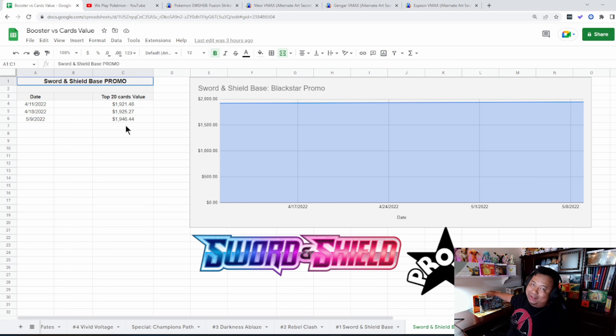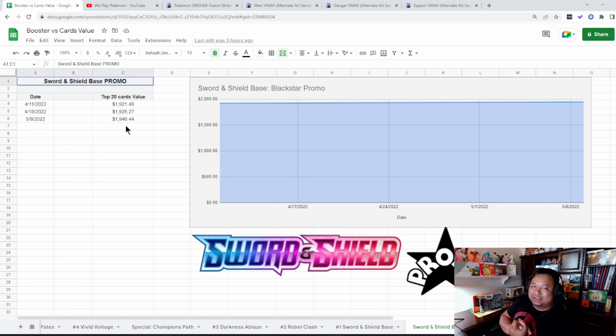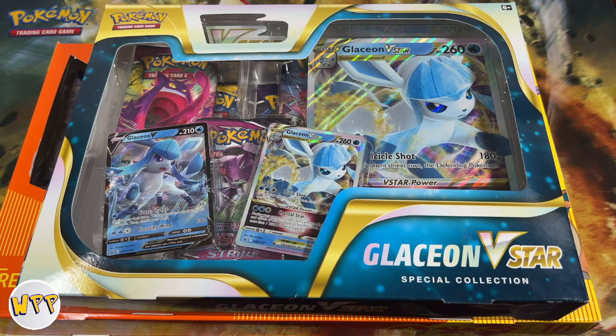Right when I came back from Atlanta, I was browsing Facebook Marketplace for Pokemon and found a seller selling two products at a really good price. You guys can see it's the Glaceon V-Star — two promo cards and a jumbo card for our collection. He was also selling the Reshiram Charizard GX collection box at a great price, with three Evolving Skies packs inside. I told him about our YouTube channel and he said 'open my two boxes on the channel' — he just wants to see what kind of hits we get. I told him sure.